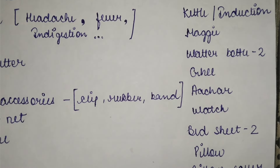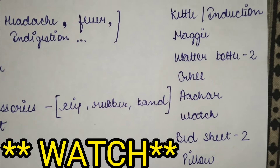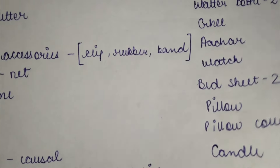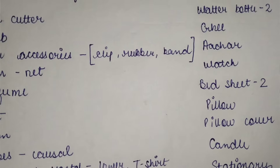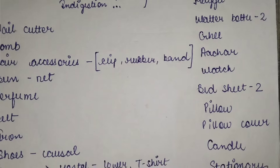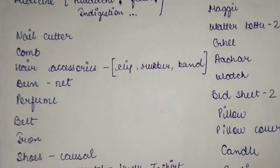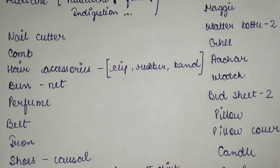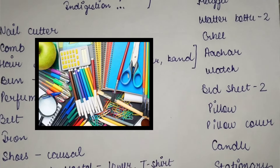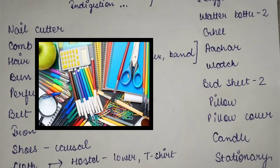Keep bedsheets and a mattress. You should bring your bedsheet and a pillow — many people don't use a pillow, but keep one along with a pillow cover. Also keep a candle and a matchbox, because sometimes the light goes out and in such conditions you will need a candle. For basic stationery, keep sketch pens, crayons, pencil, eraser, sharpener, and a scale.